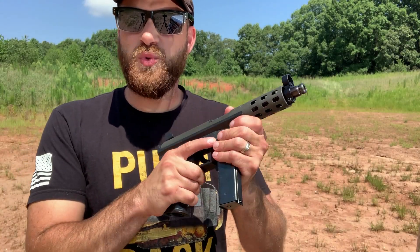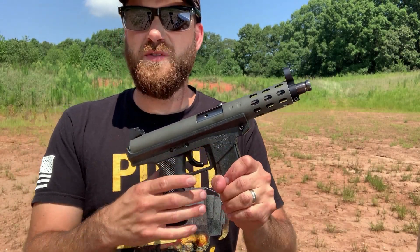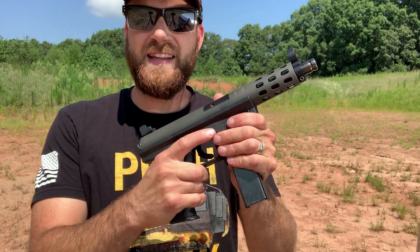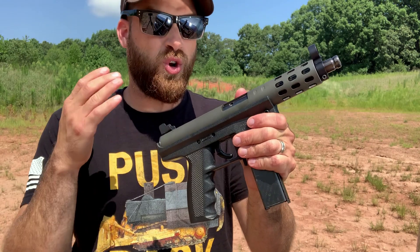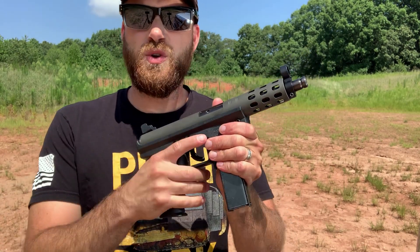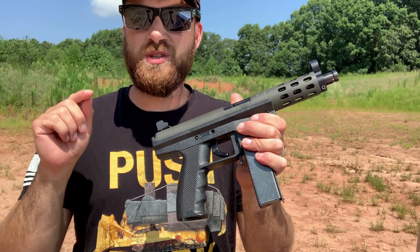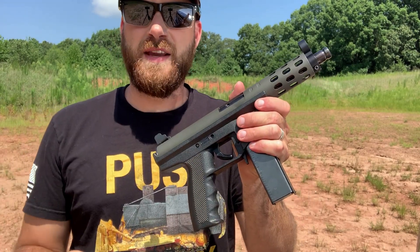All right guys, I'm back today with a really cool video. With the release of Warzone Season 5, one of the brand new weapon options is the TEC-9 SMG. This seems to work really well in the game, but how does it do in real life? I'm going to take you in for a closer look at the TEC-9 and shoot some targets to see how it actually performs at the range.